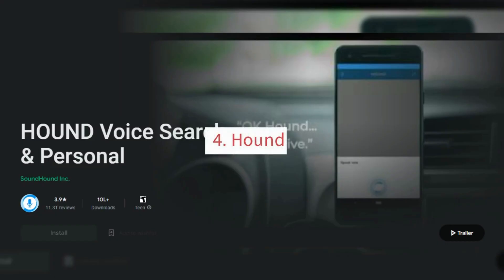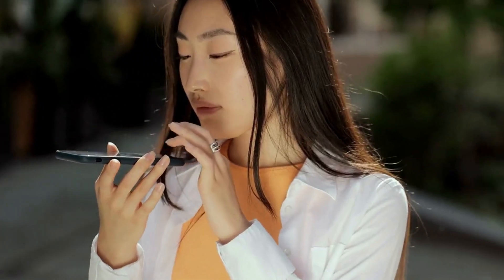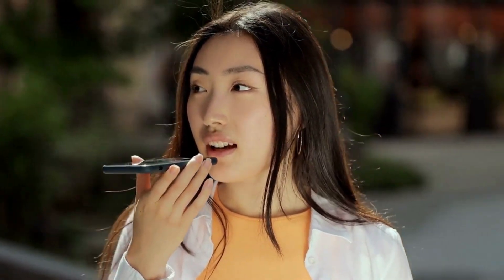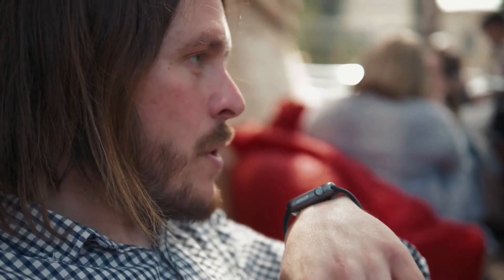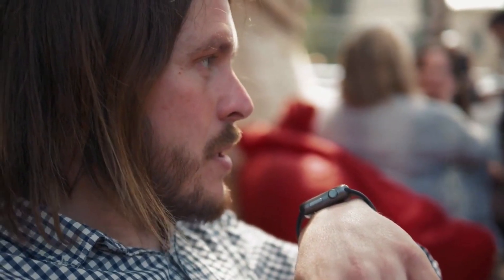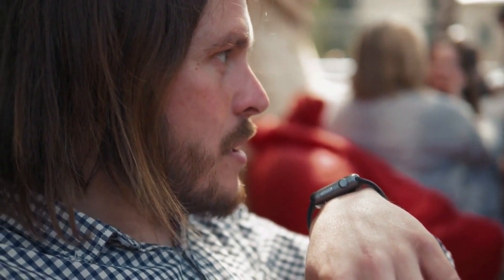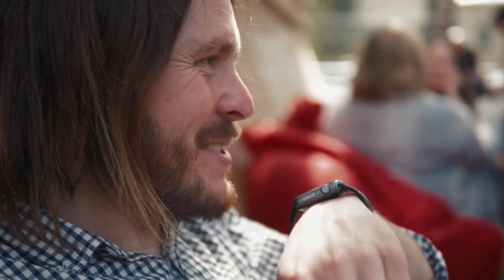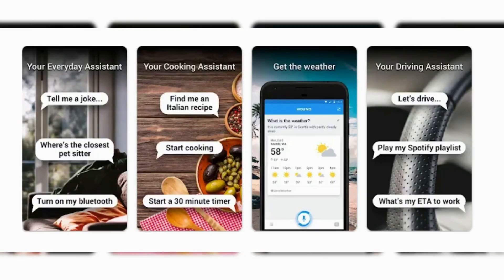4. Hound. Hound is a voice search and assistant app developed by SoundHound. It uses advanced speech recognition technology to understand complex voice commands and answer questions in real-time. Hound can be used for a wide range of tasks, from finding restaurants and hotels to getting directions and making phone calls.